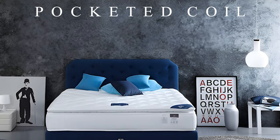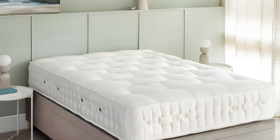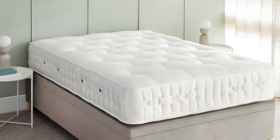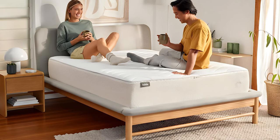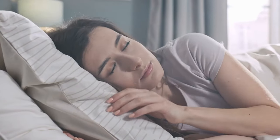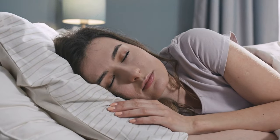Pocket spring mattresses, also known as pocketed coil, are more advanced among spring mattresses. Each coil is wrapped individually in fabric pockets, working independently. This design offers great motion isolation, targeted support, and conforms to your body's curves. People like them because they provide a personalized and isolated sleep experience. However, they are the priciest among spring mattresses.